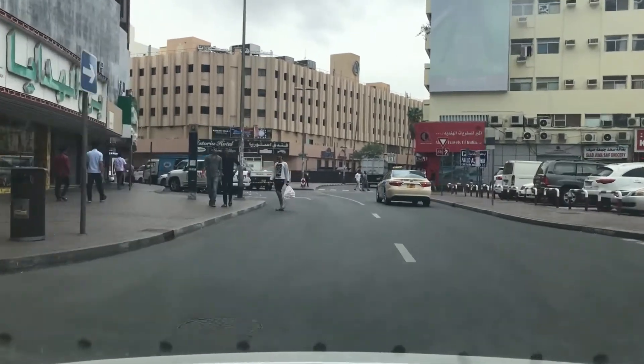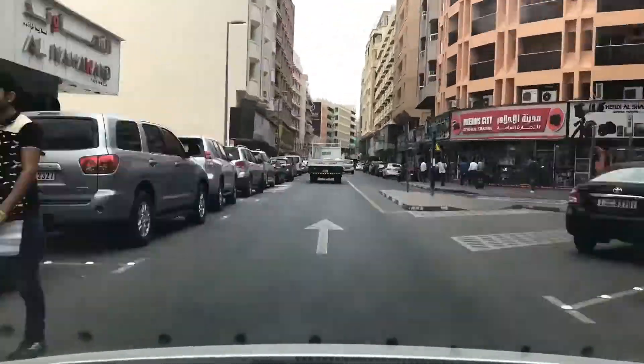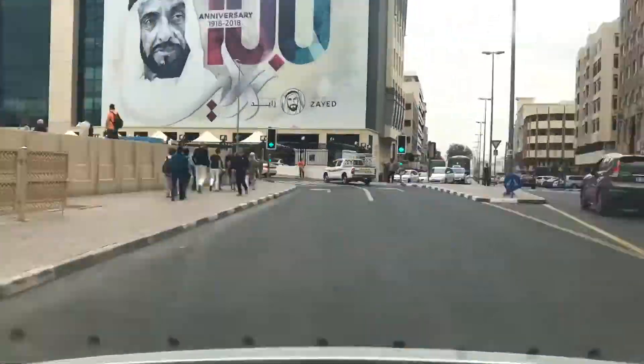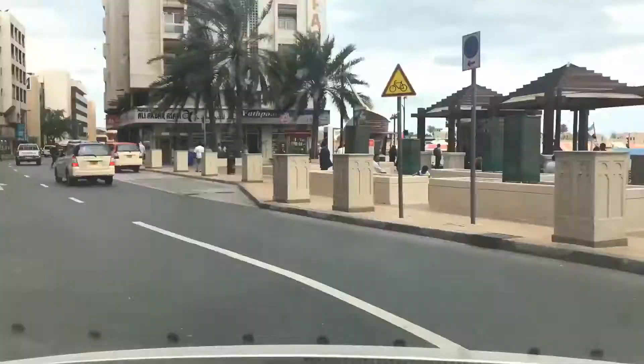So guys, we are in Dubai. Let me show you this street in a very quick view. Finally we have arrived in Dubai, and the happy thing is that I have also found the parking. The most difficult thing in Dubai is to find parking because this place is always busy.